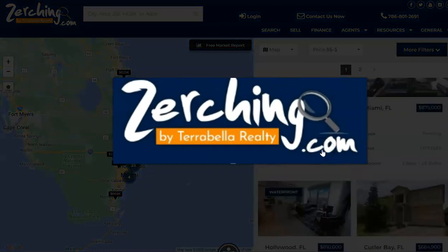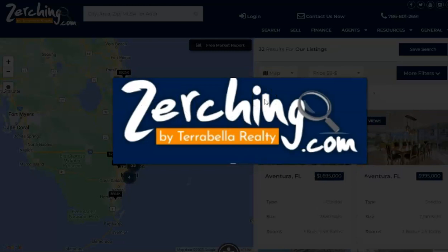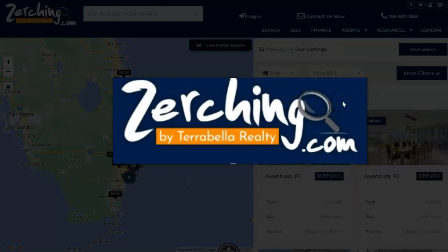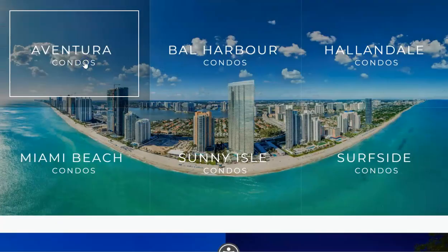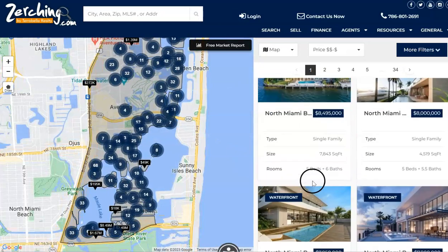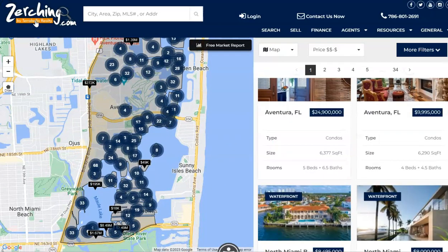So go ahead back to Zurching.com today. Try out the different search functionalities — whether you're looking for a home, an investment property, a second home in Florida, land, or even commercial, we've got it all here at Zurching.com. And definitely don't forget to check out the information about those pre-construction condo projects — really fun to click on and look at to see all the properties available in specific condo buildings. Thank you for watching this quick tour of the Zurching.com website.